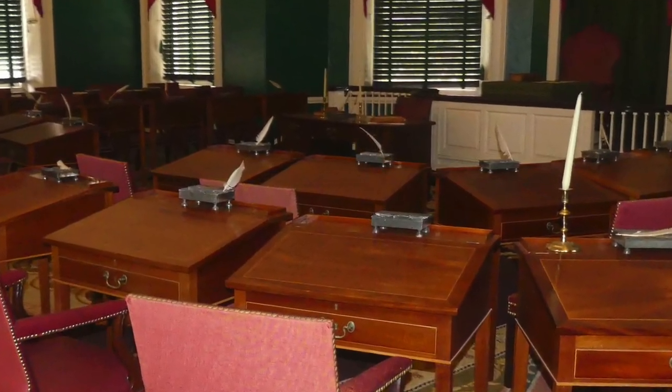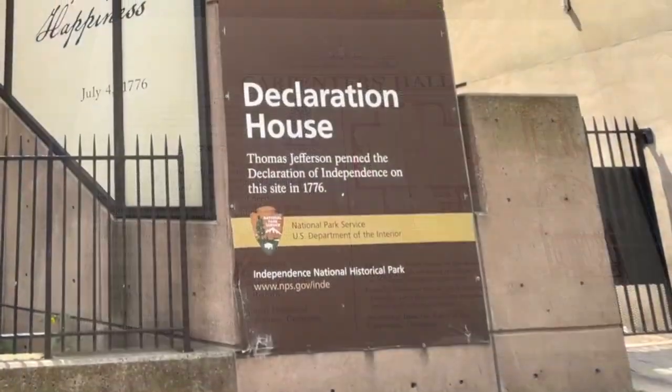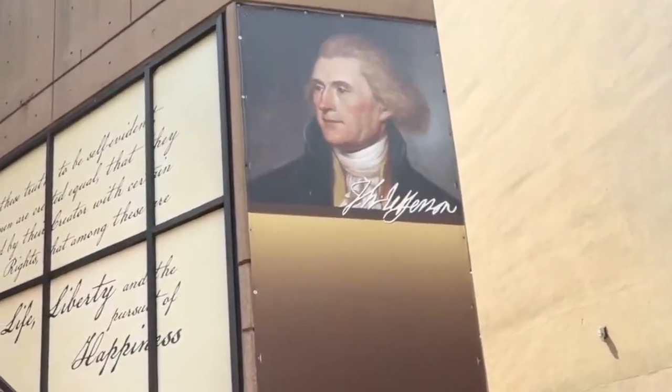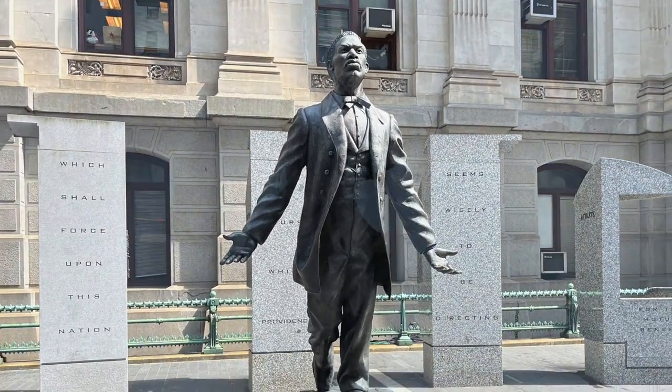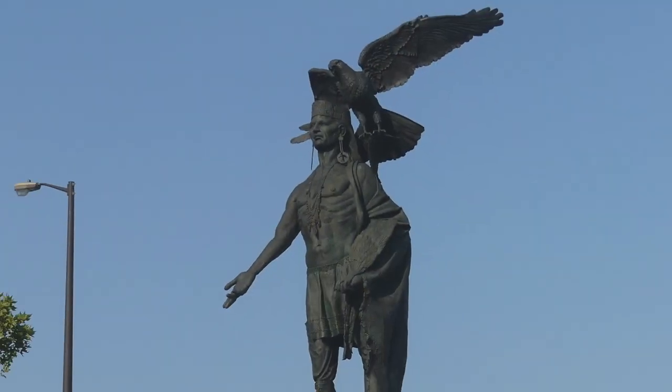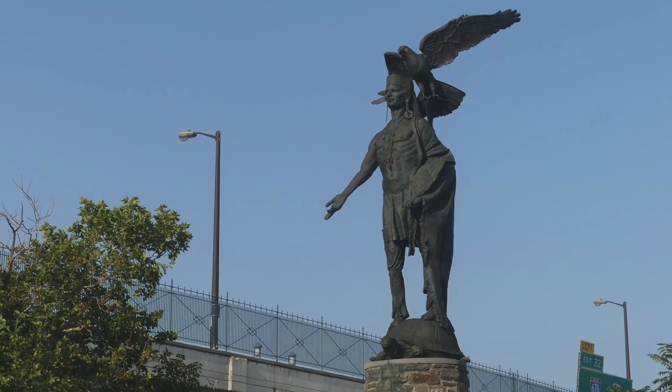Now living near Philadelphia, I can easily visit its historic sites, including many that are not well known but important nonetheless. In addition to historic buildings and locations, we'll visit neighborhoods, museums, statues, and monuments that tell the stories of individuals and communities during the period of the founding, as well as some that were before and after that period.